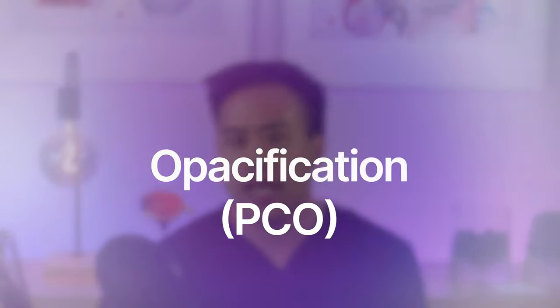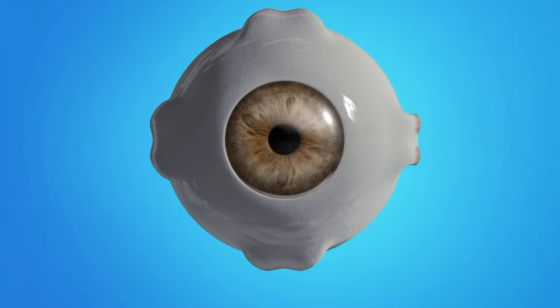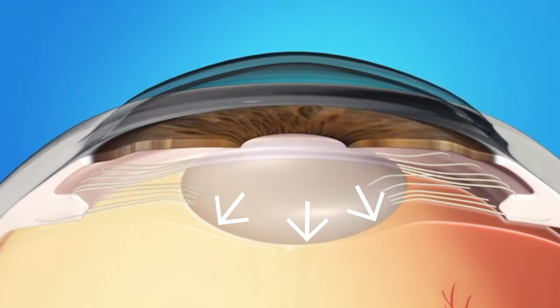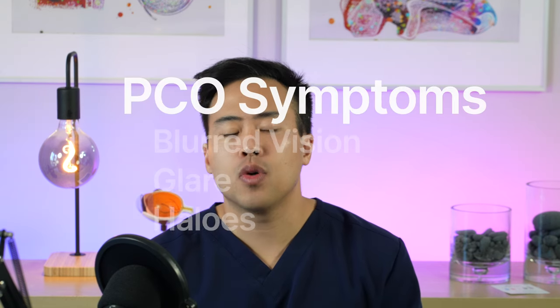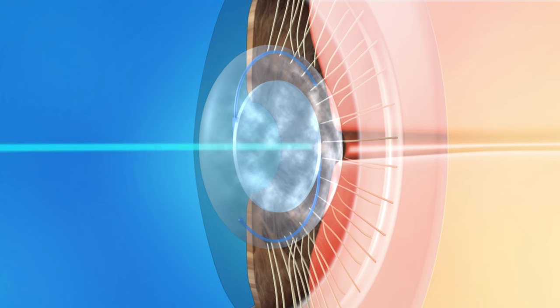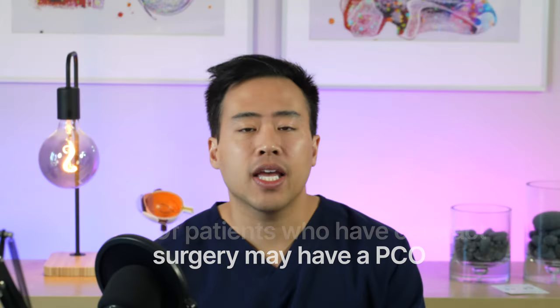Posterior capsular opacification, or PCO, is when the capsule holding the lens implant becomes hazy with time. During cataract surgery, we remove the inner part of the cataract but leave the outer capsule, which holds the new intraocular lens. However, that capsule can become hazy over time. Patients with PCO report blurred vision and a lot of glare. The good news is we can address this with an in-office YAG laser capsulotomy, which creates a round opening in the hazy capsule to restore vision. PCO occurs in about 25% of cataract surgery patients.